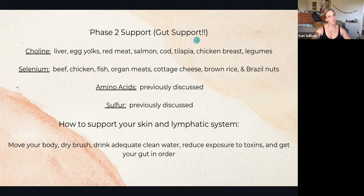Phase three support is going to be more targeted to your gut — specifically your large intestine. Choline sources include liver, egg yolks, red meat, salmon, cod, tilapia, chicken breast, and your one vegetarian/vegan source would be legumes.